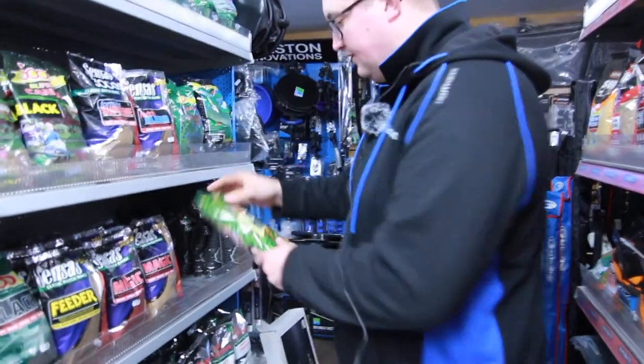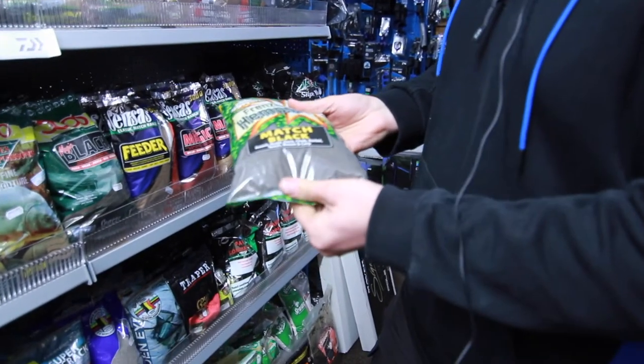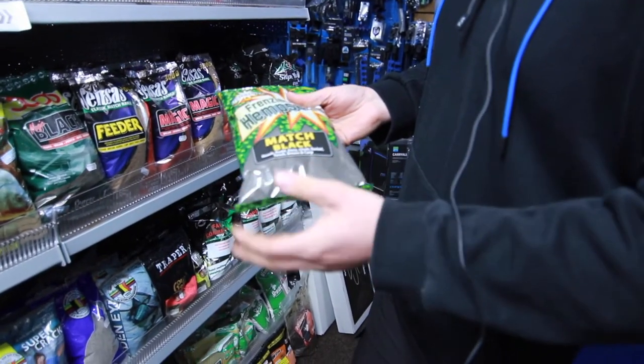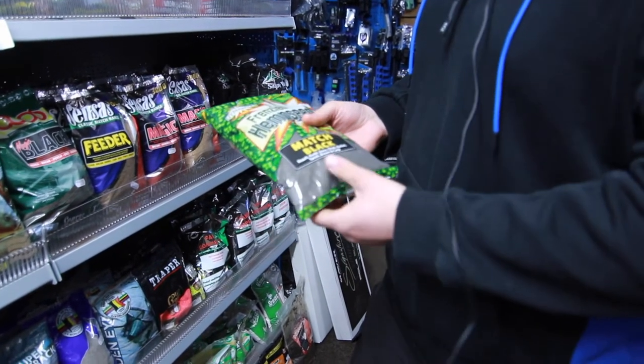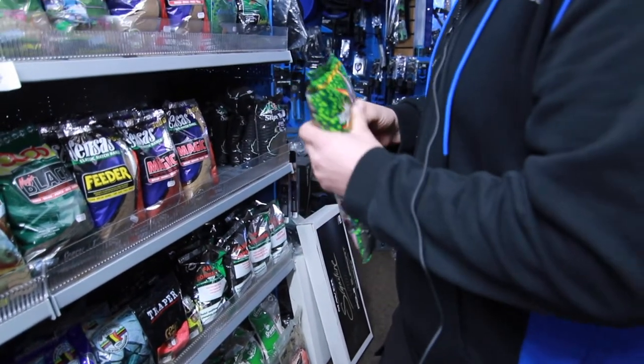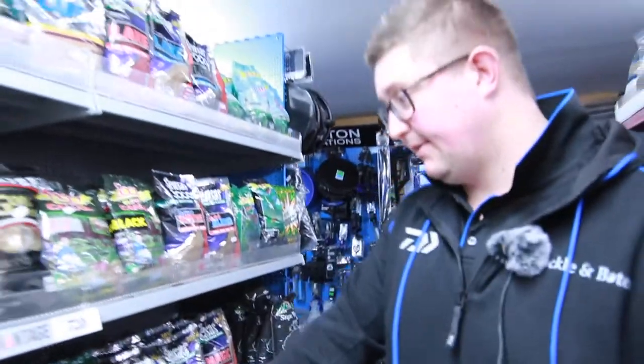This is a good groundbait - sell a lot of this. It's the Frenzied Match Black. A lot of hemp in there, it's quite an active mix, got a bit of biscuit in it. Brilliant for the drains especially for roach fishing.